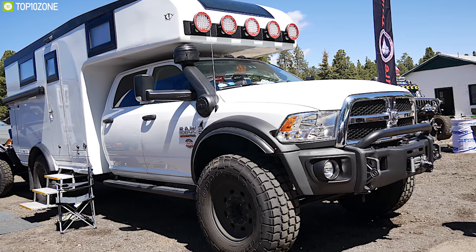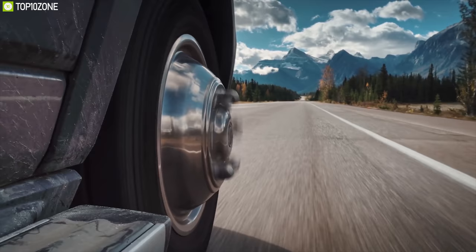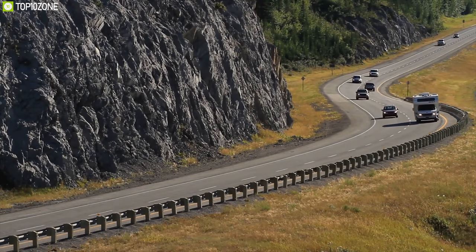With the perfect combination of large sleeping space, huge battery pack, and overall features, the Adventure XD Truck is an excellent truck camper which will make your adventure more comfortable.